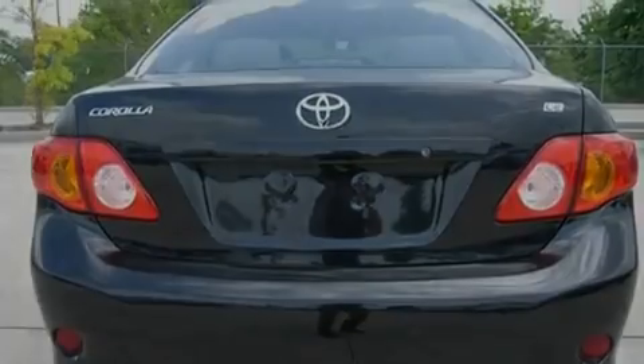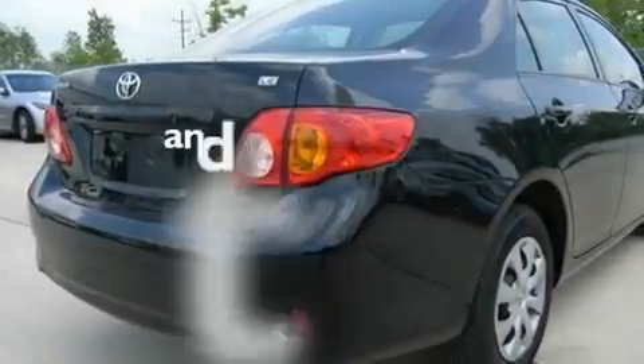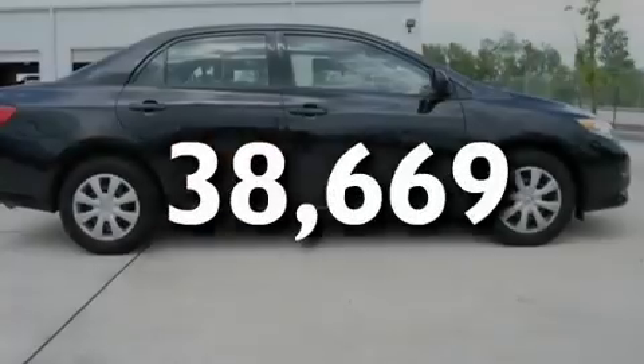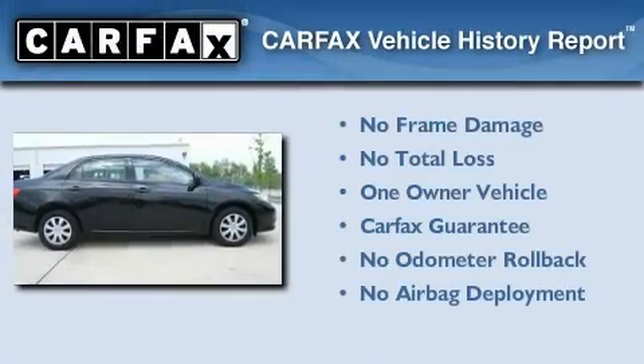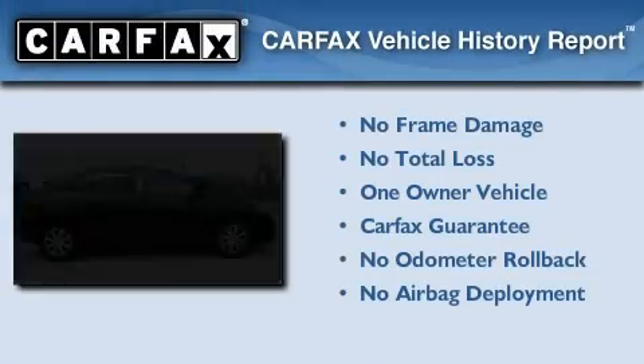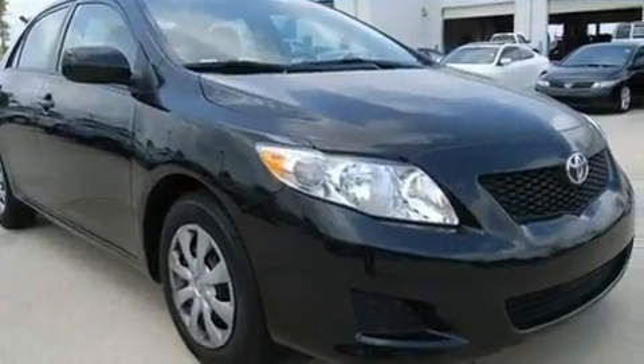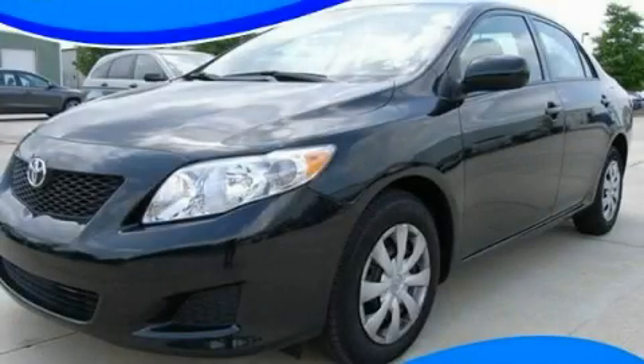It also features an anti-lock braking system and rear curtain airbags, and this vehicle has fewer than 39,000 miles on the odometer. This sedan has had only one owner and it qualifies for the Carfax buyback guarantee. We invite you to contact us today to learn more about this vehicle.